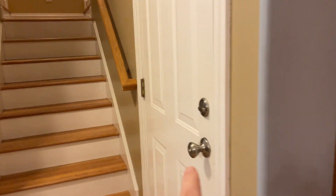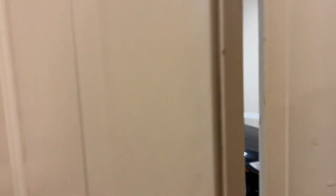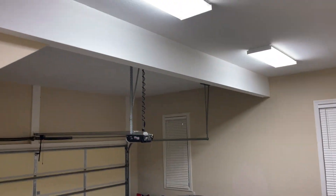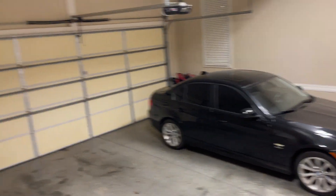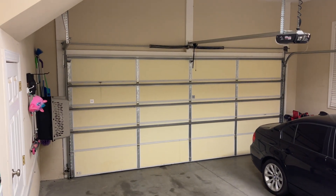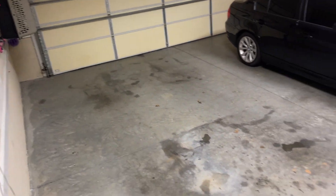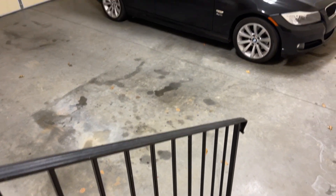Circle back around to the living room. Then you have the garage — nice garage space. I don't know the exact measurements but it's pretty much standard; you fit two cars in here.